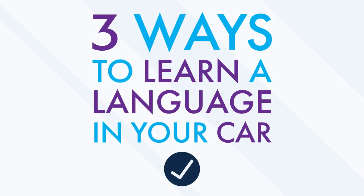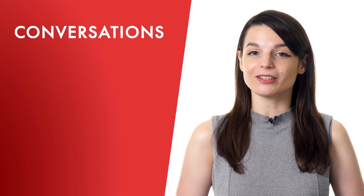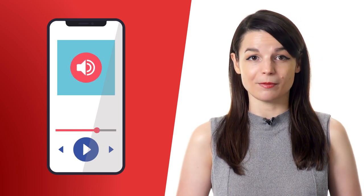Three easy methods for learning a language in your car. First: listen to fun audio lessons by real teachers. Listening to lessons while in the car allows you to focus on the road as you listen and learn. In every one of our 3- to 15-minute lessons, our teachers teach you conversations, new phrases, and cultural points. Audio is the only learning medium that lets you learn and drive safely at the same time.